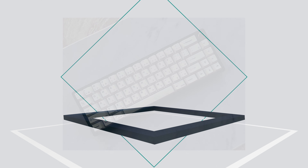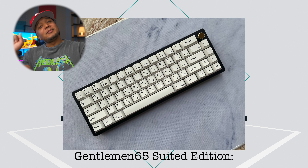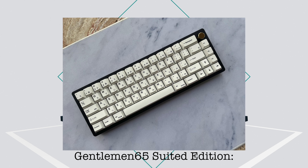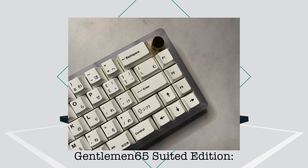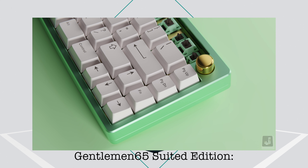First up for keyboards of the month is the Gentleman 65 Suited, coming in at $240. It's available in black, white, polycarbonate, and mint. It's got everybody's favorite feature — a knob. It comes in hot swap and solder versions with a top/burger mount option. It comes in a bunch of different plate materials including FR4, aluminum, brass, PVD brass, with some options costing a bit more. From videos I've seen from other creators, it looks like a real winner.